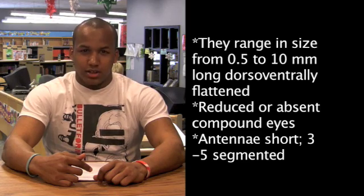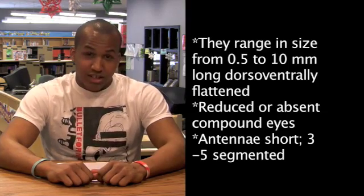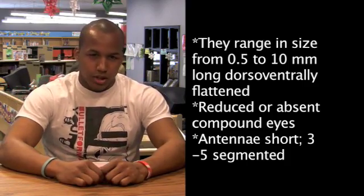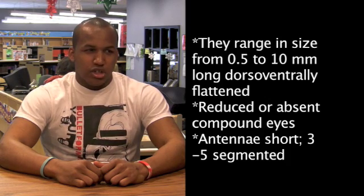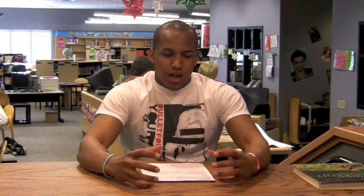These insects range in size from 0.5 millimeters to 10 millimeters. As you can see, they have a wide range. They also have strong legs — they jump whenever they might feel like it. But they have strong legs for hooking onto their prey, or hosts.